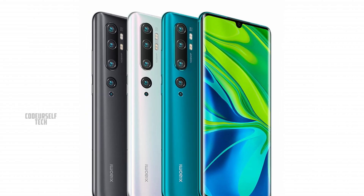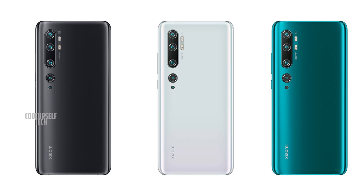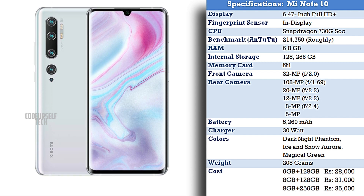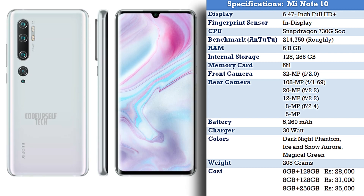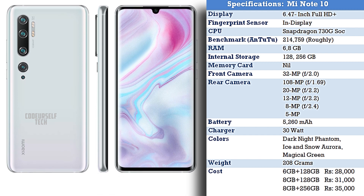The Mi Note 10 comes in 3 color gradients: Dark Knight Phantom, Ice & Snow Aura, and Magical Green. It comes at a price tag of ₹28,000 for 6GB RAM and 128GB storage, ₹31,000 for 8GB RAM and 128GB storage, and ₹35,000 for 8GB RAM and 256GB storage.